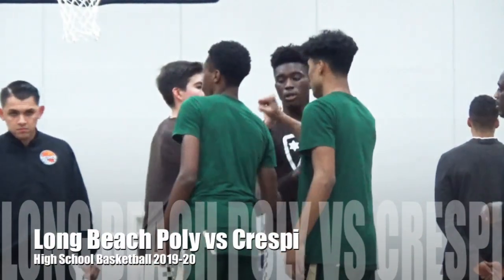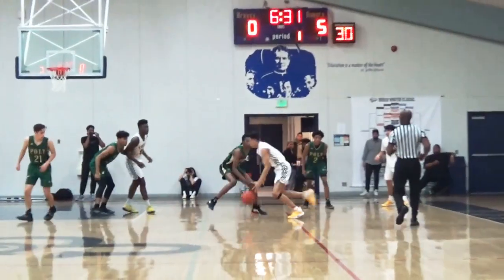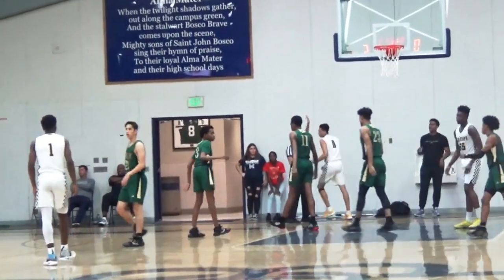Long Beach Poly facing Crespi in the quarterfinals of the Bosco Winter Classic. I know you're here to see about this Peyton Watson kid, so let me get a few nice clips out of the way here.